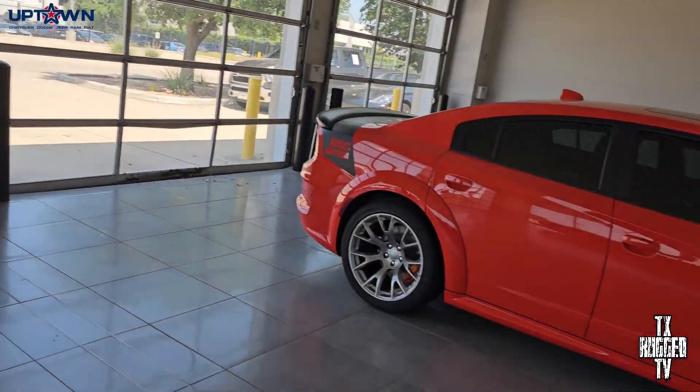I want to give y'all a quick rundown of what they look like. I appreciate y'all staying with me. If y'all like these vehicles, comment down below — let me know what y'all think about the King Daytona and the Black Ghost. If y'all are interested in getting one of these vehicles, you can reach out to James — he works here at Uptown Dodge. Make sure you reach out to him; he'll help y'all get the best deal and the best car you're looking for. I thank y'all for y'all's support — I appreciate all the time y'all have put in on this channel with me. Hope y'all have a great rest of your day. Stay cool, take care of your family, keep your family healthy, stay safe. Texas Rugged — I'm out.